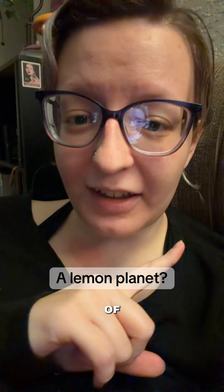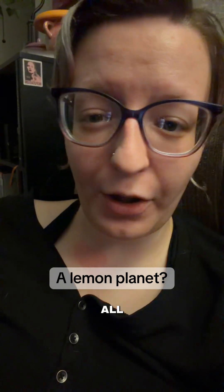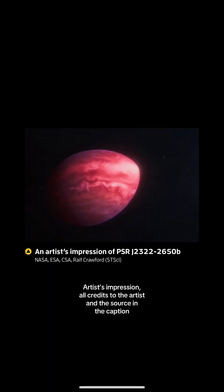An artist's mockup will be at the end of the video. Because of all these unusual aspects, astronomers are unsure how this planet formed, as it defies all known models of planet formation. If you found this interesting, please follow along for more, and as always, the source will be in the caption below.